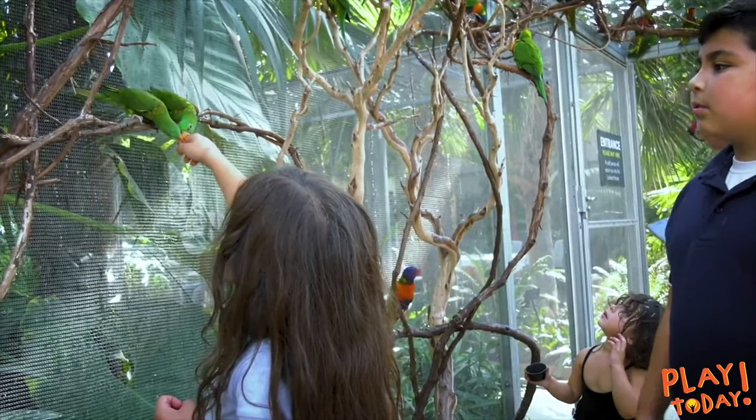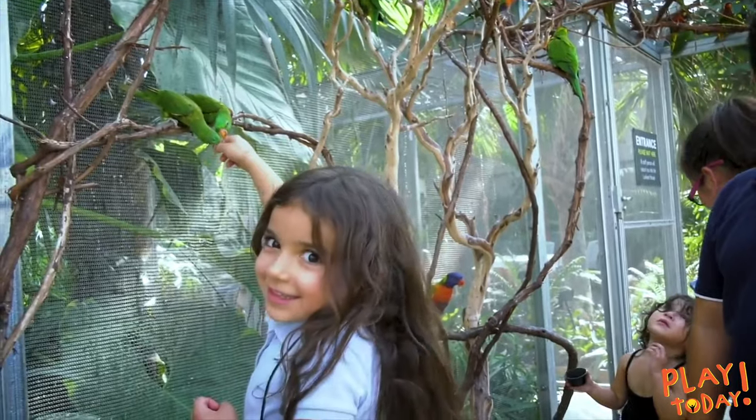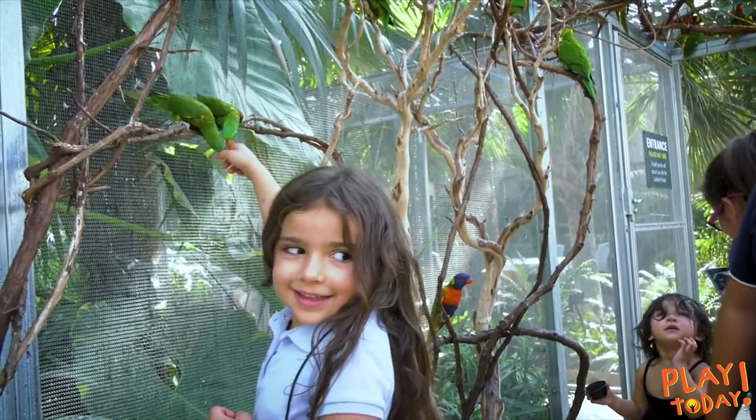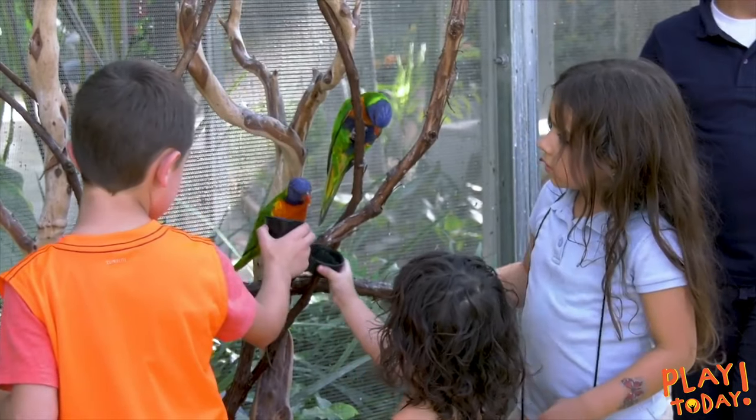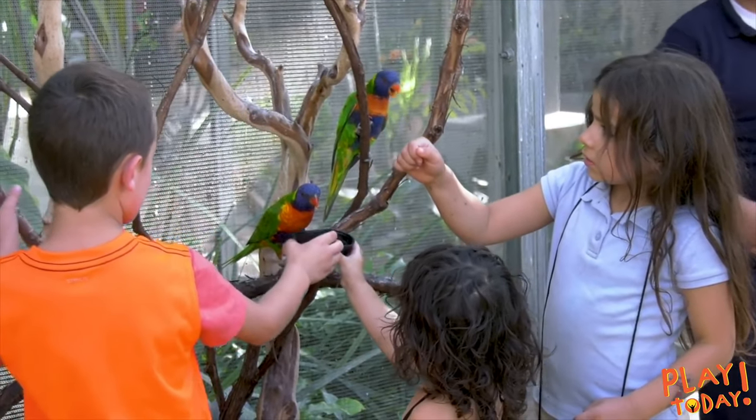The birds are very friendly, so they'll come up to you, especially if you have a nectar cup. If you hold it with both hands, that's the best way to do it so you can get a really good grip on it, and let one land right on the edge of your hands. Or you can always hold it up to one of the branches and they'll come and drink right out of that.